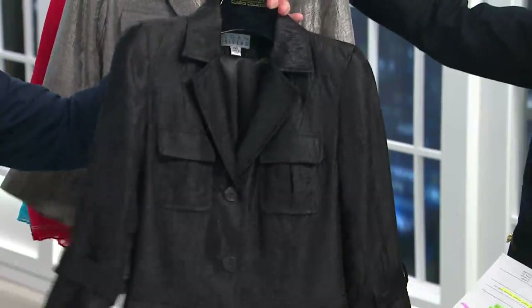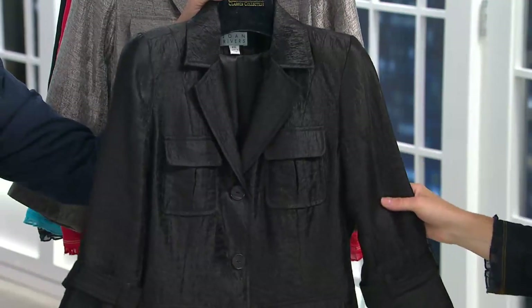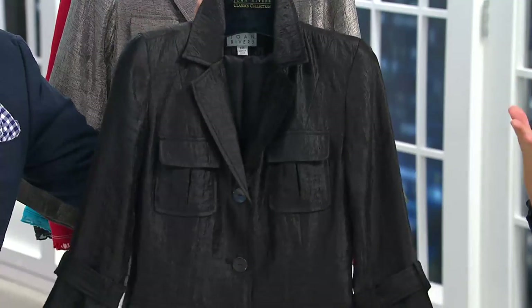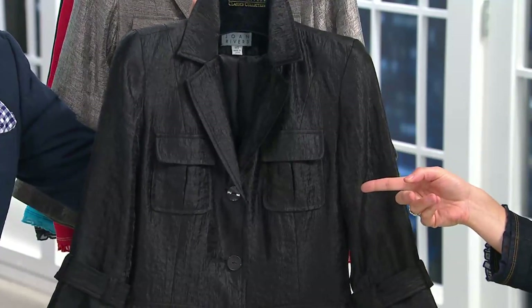And here is the gorgeous black. Black is a knockout — look at the shimmer on the black, isn't that pretty? You probably already have a black blazer in your closet, but you don't have something like this. Not one that looks like this.